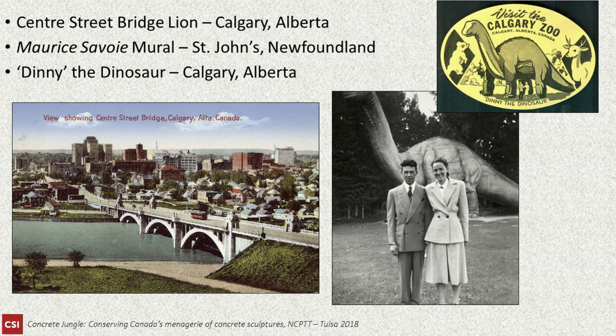The three main projects I'm going to be talking about are the Center Street Bridge Lions, located in Calgary, Alberta; the Maurice Savoy mural, located at Memorial University in St. John's, Newfoundland; and Denny the Dinosaur, also located in Calgary, Alberta, at the Calgary Zoo.